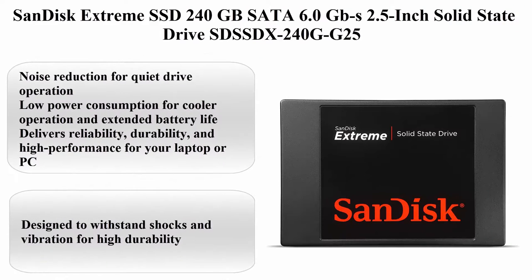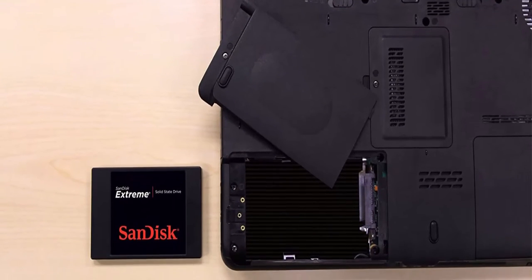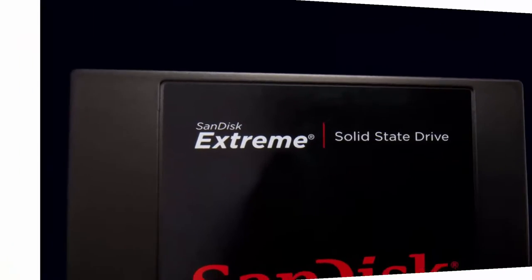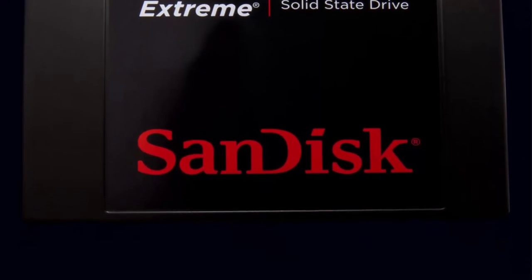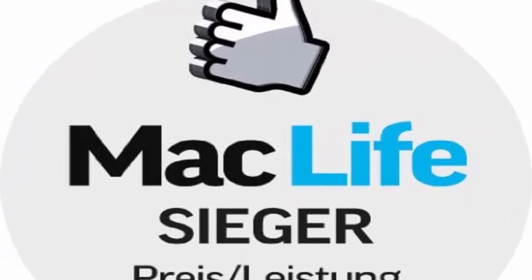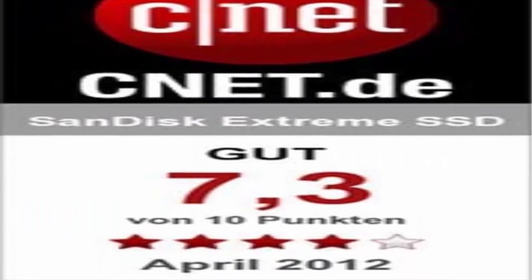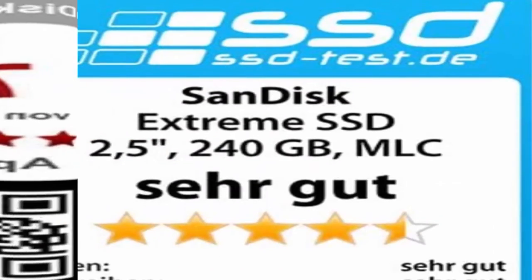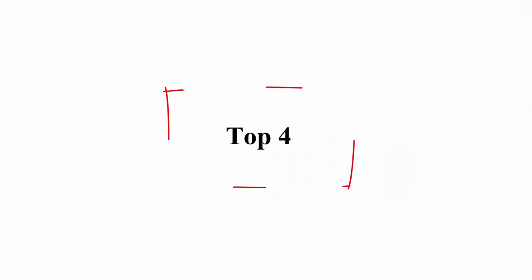Top 3: SanDisk Extreme SSD 240GB SATA 6.0GB/s 2.5-inch Solid State Drive. About this item: Noise reduction for quiet drive operation. Low power consumption for cooler operation and extended battery life. Delivers reliability, durability, and high performance for your laptop or PC. Designed to withstand shocks and vibration for high durability.